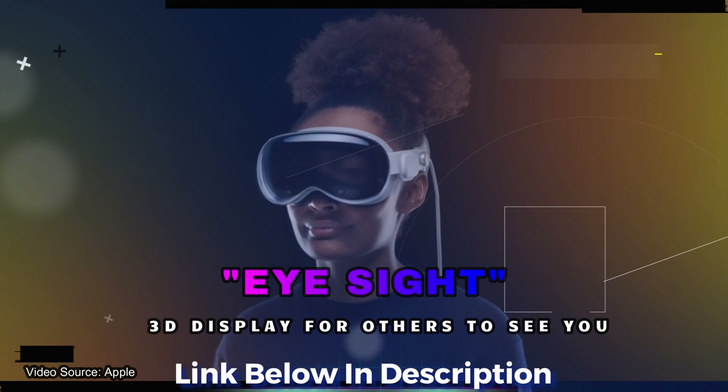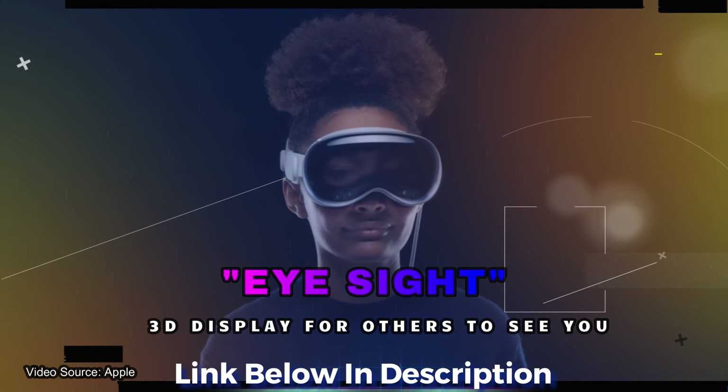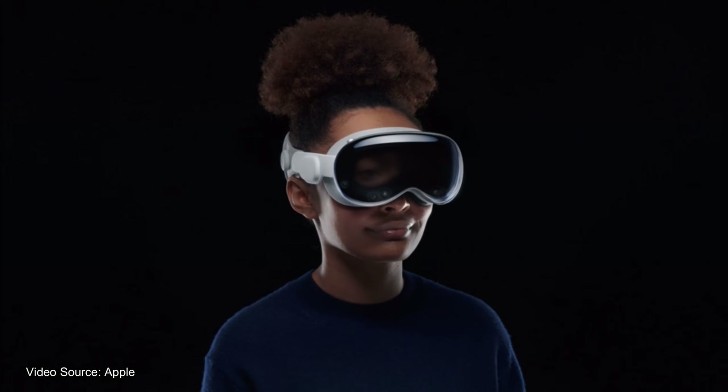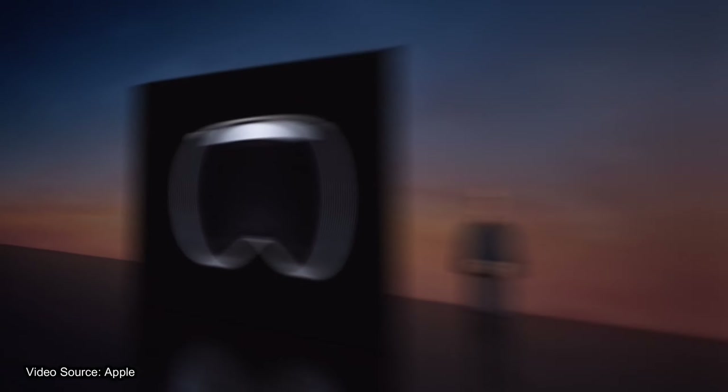Then there's EyeSight — and this really blew my mind. It allows those outside the headset to see you and see that you're either immersed or able to actually view them as well. It shows a 3D representation of your eyes. They built a whole 3D display in the front of this thing just to keep it none-weird. It's just incredible.